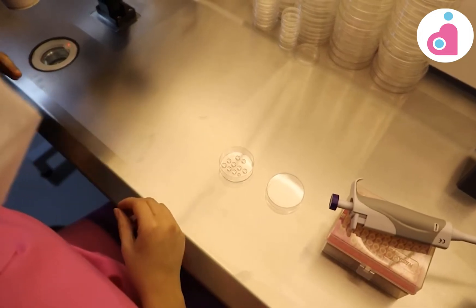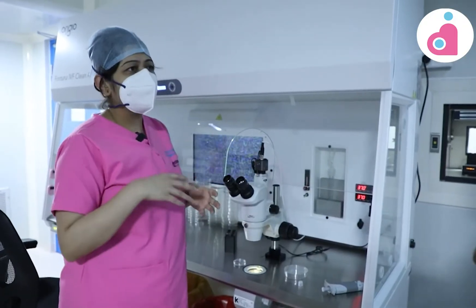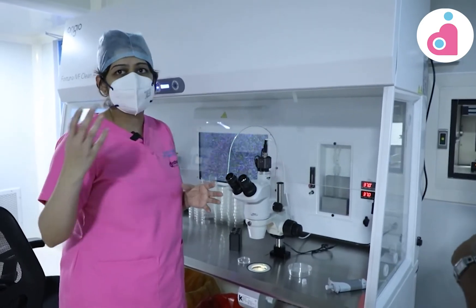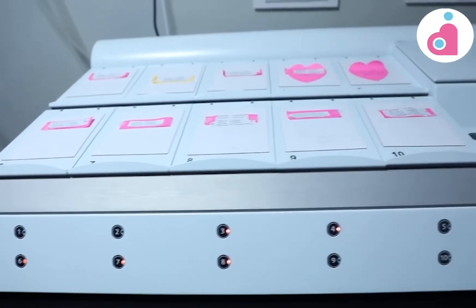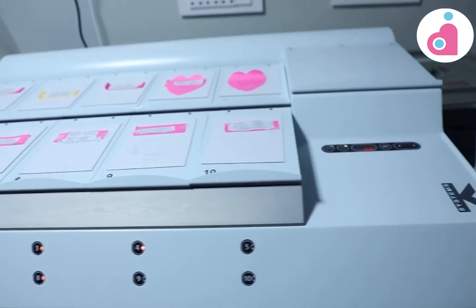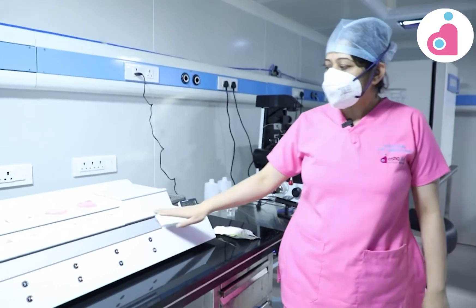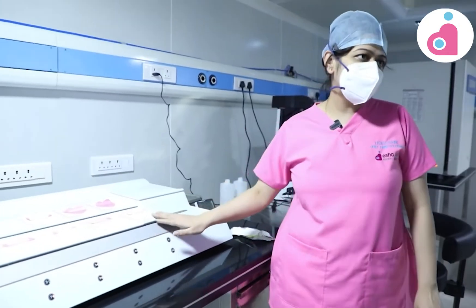The egg is kept for 2 to 3 hours. Then we have an incubator here — this is the case system. The advantage of this case system is that it contains separate slots for each patient.